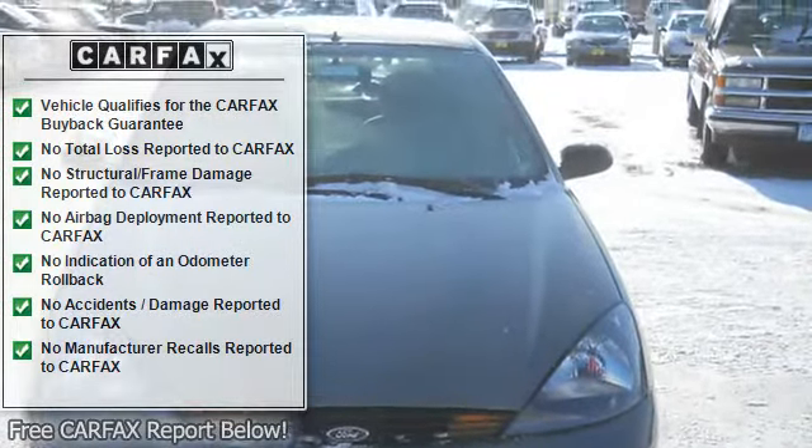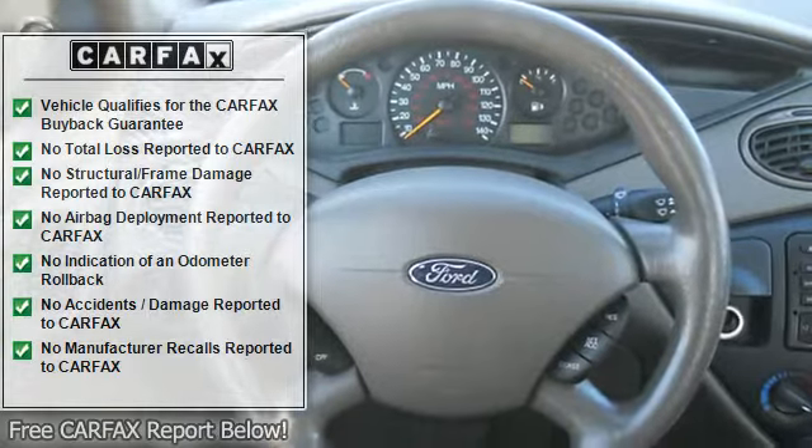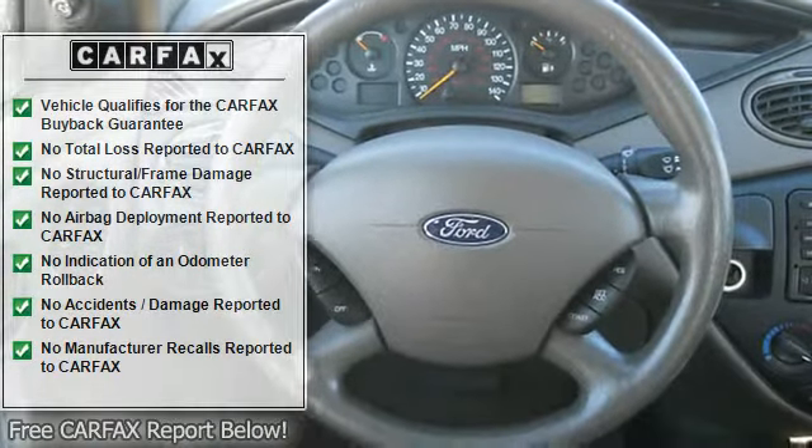Cloth upholstery, inside hood release, fold-down rear seat, map lights, CD player, AM/FM stereo radio.